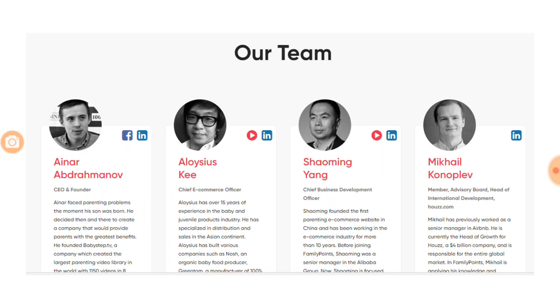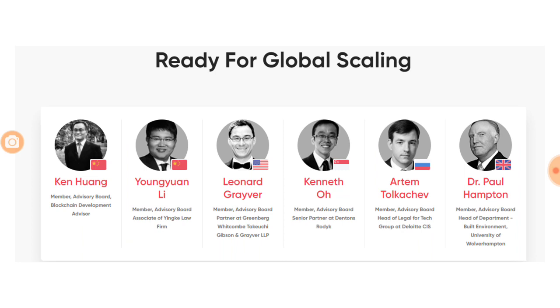Looking at the team, it's a mix of technical and strong people. The founder has lots of experience in blockchain projects and has been successfully running the company for three years. Aloysius Key brings e-commerce experience for integrating the platform. The business development officer will help onboard more sellers and run targeted campaigns to attract parents. Advisory board members with blockchain experience are ready for global scaling, with leaders present in England, Netherlands, and Australia.